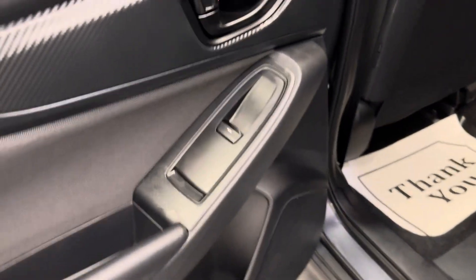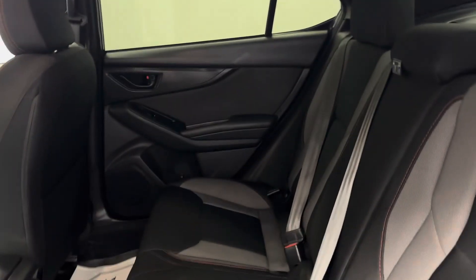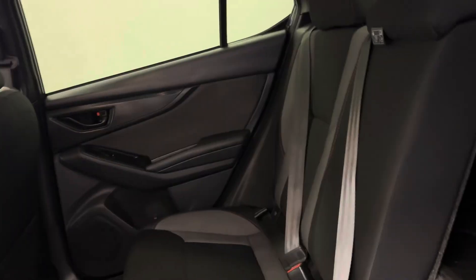Moving on to the rear — power windows, and we have a full bench seat with a 60-40 drop, just for some extra cargo space.